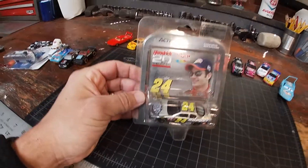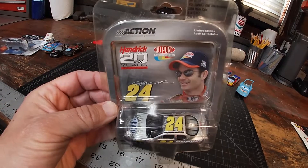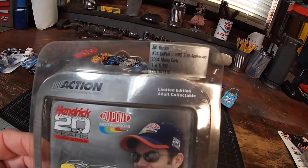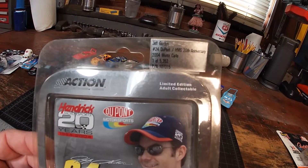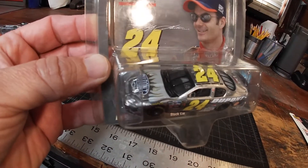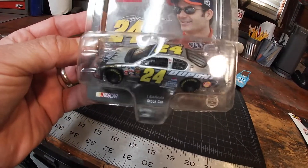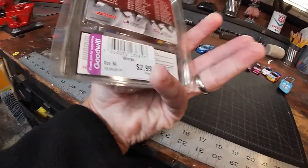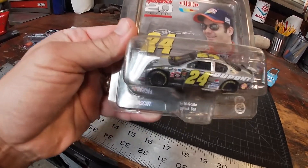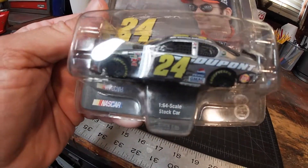We've got a little bit of Goodwill love here. This one I'm going to ship out to my boy JB Racing 25 as a little thank you. This is a special edition 20th anniversary of Hendrick Motorsports — if you can see in there it says one of 5,952. It was only $2.99 at Goodwill. This is from 2004, and the paint scheme is really pretty, detailed, and looks like it was never touched. Awesome piece.